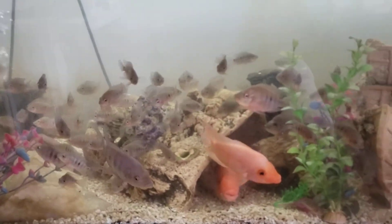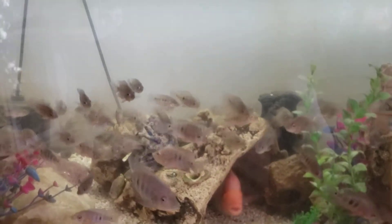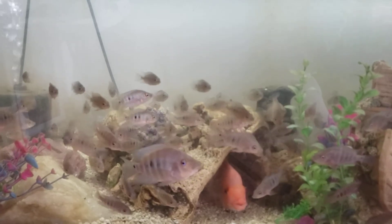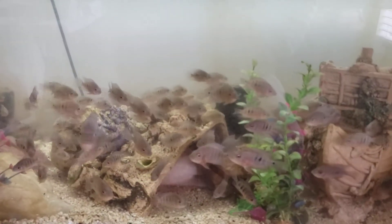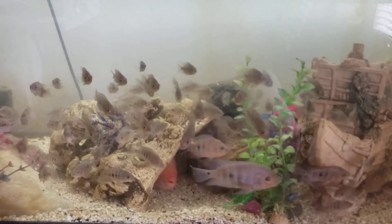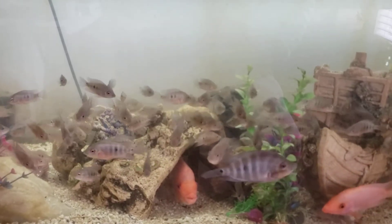They were born at the end of September, so that would make them going on five months. They are healthy, they look good, and they are super valuable because Chicken Son, although I was unable to show him because of his untimely death, was most definitely a show-worthy fish.